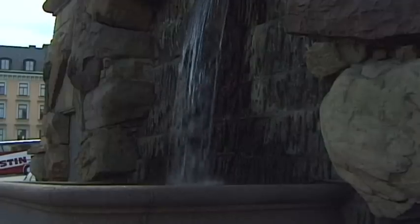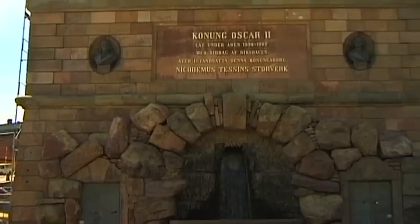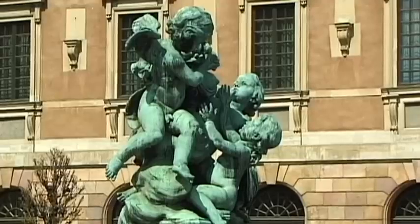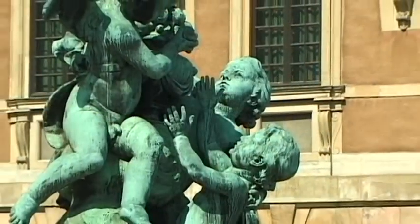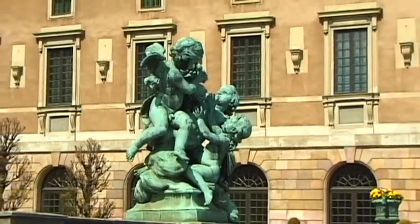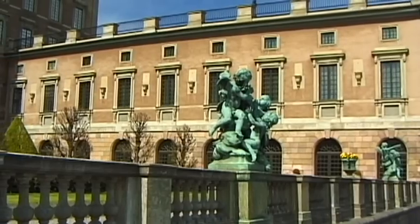In around 1180, the first castle was built here. This was later followed by the Three Crowns, the Tre Kronor. During the rule of Gustav Vassa in the 16th century, the predecessor of today's royal castle became the Swedish royal family's permanent residence.